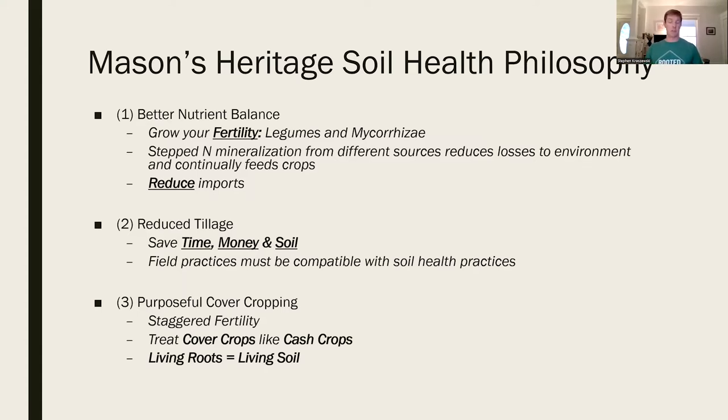We think we can reduce tillage without conventional chemicals. Our field practices have to be compatible with soil health practices. Thirdly, our cover cropping has to be purposeful and targeted - whether addressing weeds, fertility, or timing. We're treating those cover crops like our cash crops, putting just as much attention toward them as the corn and soybeans we grow for our bumper crops. Living roots equal living soil.